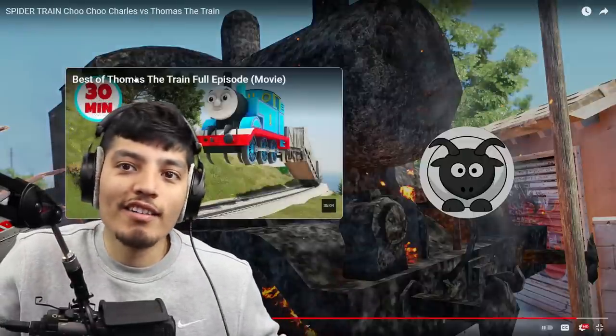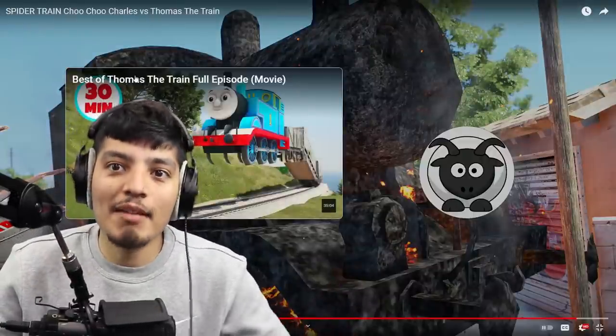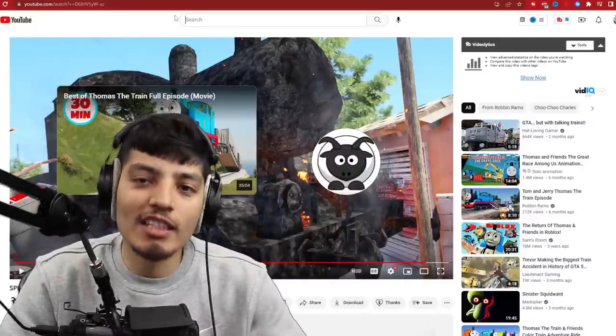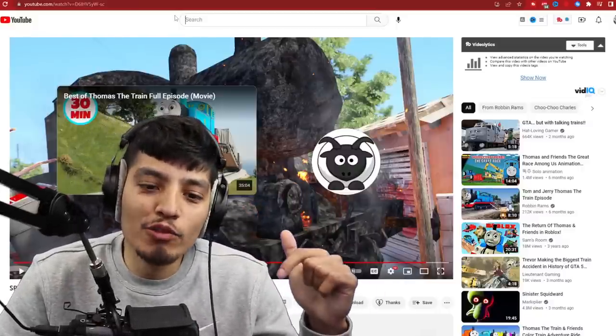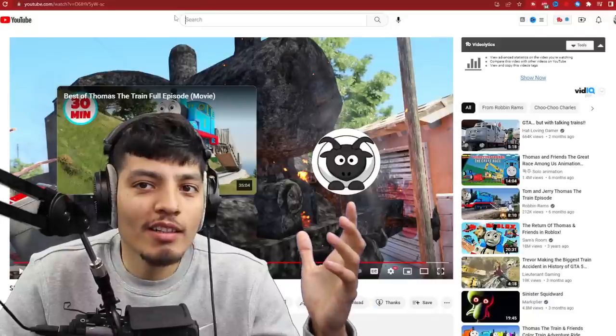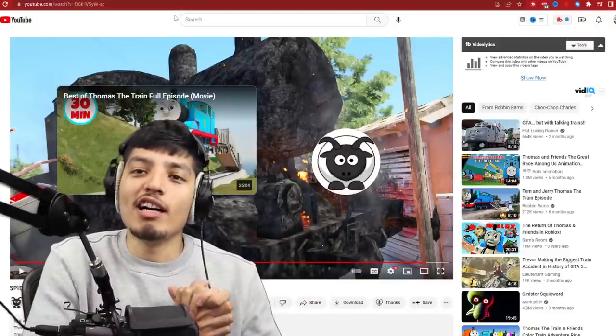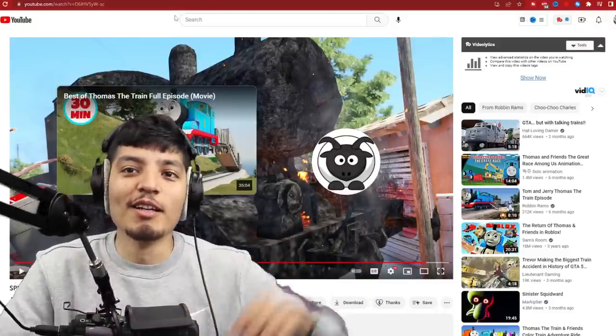Charles isn't safe anywhere he wants to be, because Thomas will always be there. Alright, you guys, well there we have it — some cursed Thomas videos. Let me know what video caught your eye the most. I'd have to say maybe the first one, for some obvious reasons I don't want to say. But yeah, thank y'all for watching and I will see you guys in the next one. Peace.